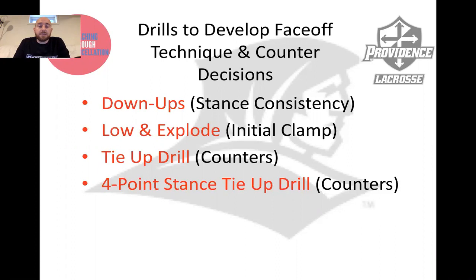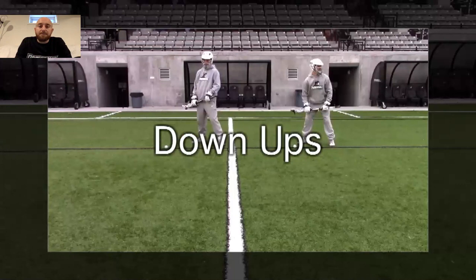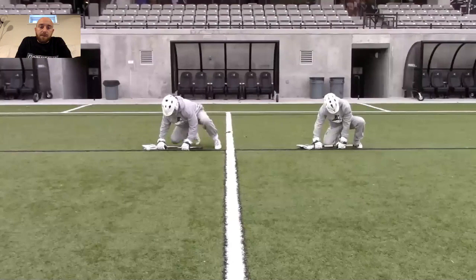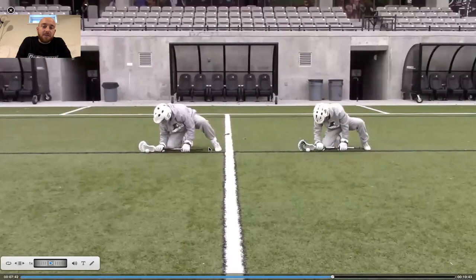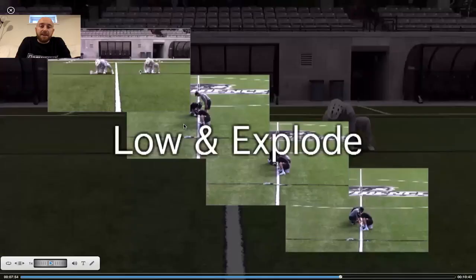So what are some drills we use at Providence College to develop this technique and these counter decisions? For stance consistency, we do a simple drill called down-ups — getting into and out of their stance consistently. Low and explode drill really works on the initial clamp, and I can't stress enough staying low with your left hand on the initial whistle, scraping the turf. That will allow you to then make a read for your counter moves and secondary clamps, which we work on via tie-up drill and four-point stance tie-up. For down-ups: coaches have the whistle ready, but we just say 'down' — right knee angled towards the ball, toes tucked, feet planted firmly in the ground so on the whistle you can explode without a false step.